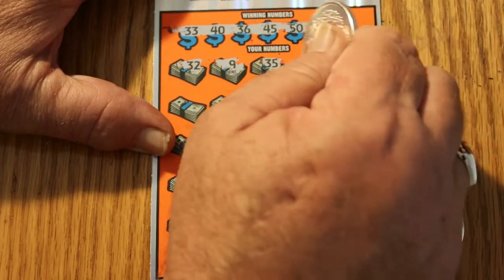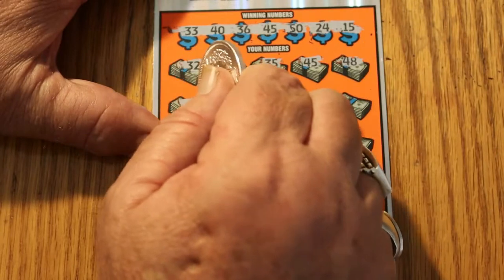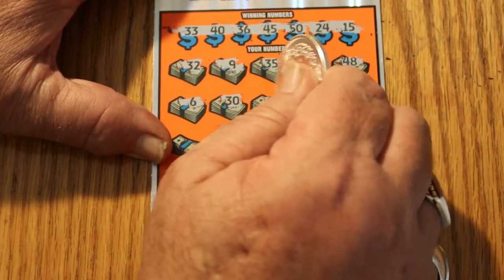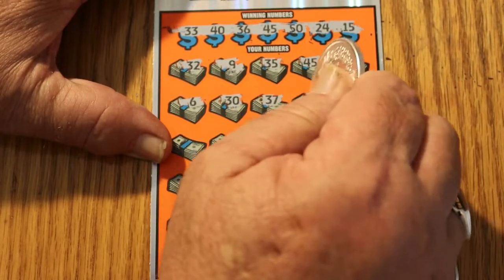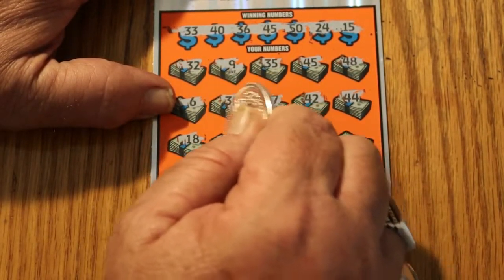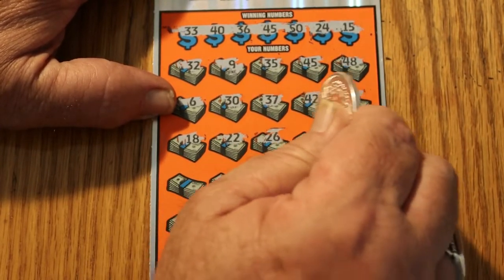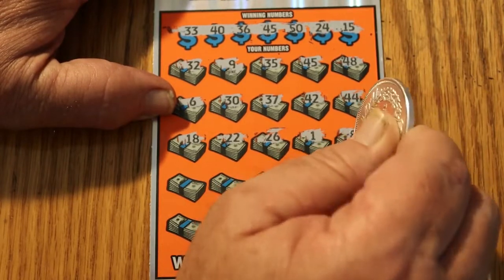45 — and we have a match right off the bat! 48, 6, 30, 37, 42, 44, 18, 22, 26, number 1, number 8.